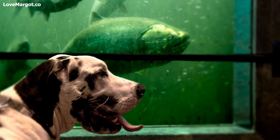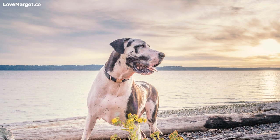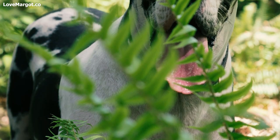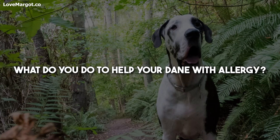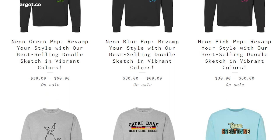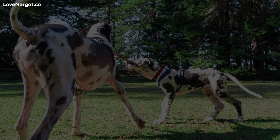Springtime is a beautiful season, but for Great Danes it can be a difficult time. Allergies are common in all dogs, but Great Danes are especially prone to them. If you think your dog may be suffering from allergies, the first step is to talk to your veterinarian — they will help you identify the cause and create a treatment plan. With the right care, your Great Dane can enjoy the springtime without suffering from allergies. Let us know in the comments what you do to help your Great Dane with allergies. For more Great Dane information, check out the Love Margo website, our social media, and our comprehensive Great Dane guides playlist.